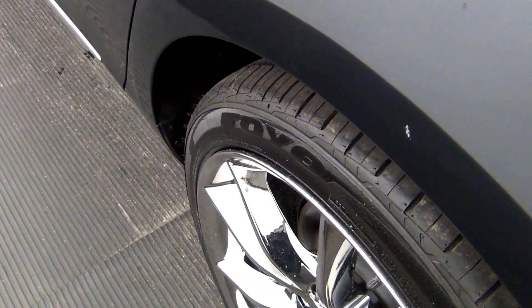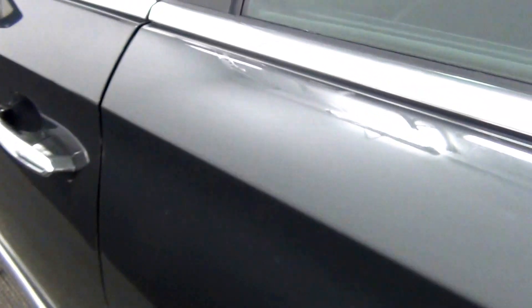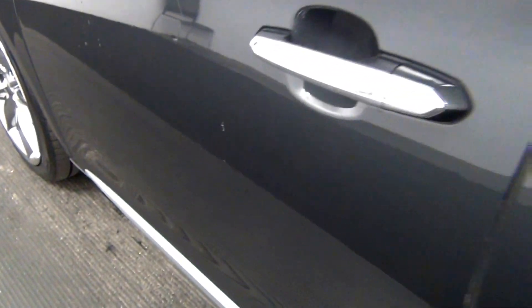We have a scratch here. A scratch along the windowsill, and also a touch-up paint scratch here, and here as well. We also have a scratch here to here.